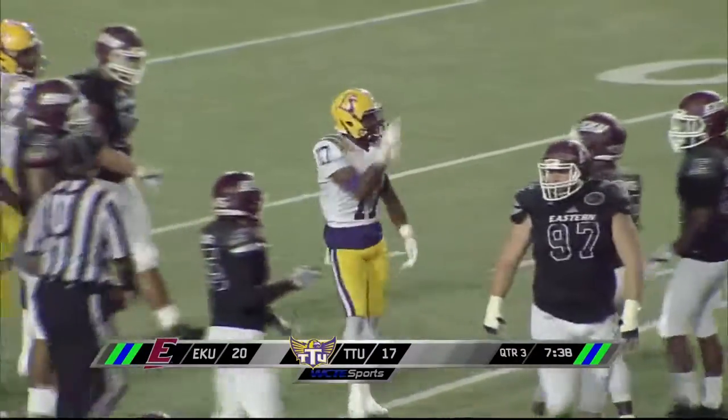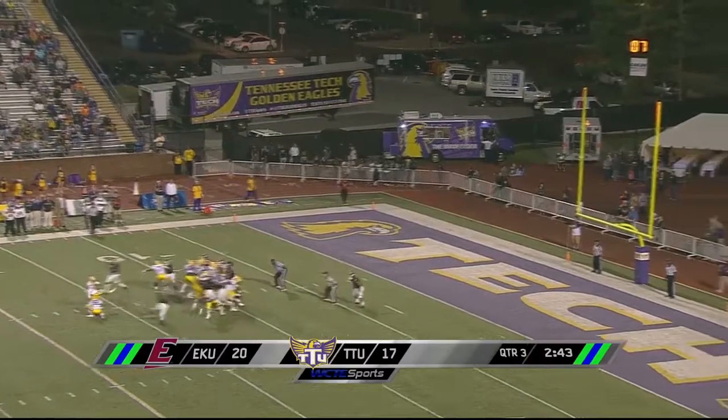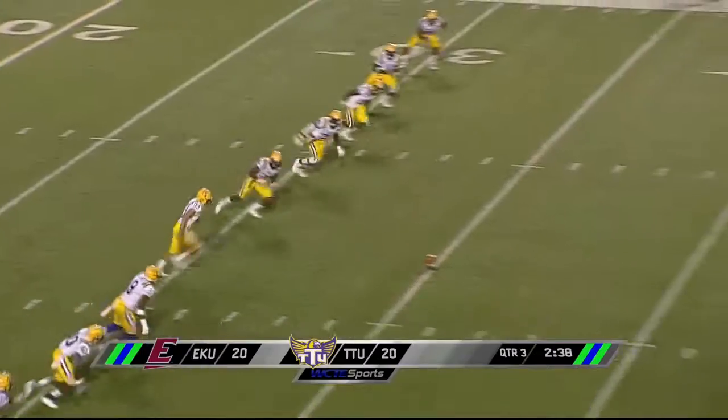I'm telling you what, that is a big-time football catch right there. Three points back on the board — field goal attempt looks good and it is. What he was able to do against Clemson.